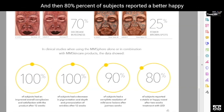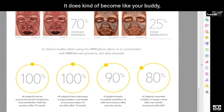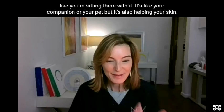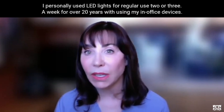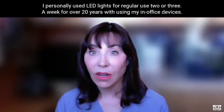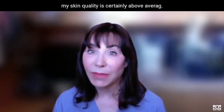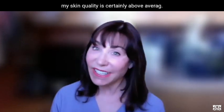80% of subjects reported a better, happier mood after two weeks of treatment with the LED. It does kind of become like your buddy — like you're sitting there with it, it's like your companion, but it's also helping your skin. I personally used LED lights two or three times a week for over 20 years with my in-office devices, and I really think that at 64 years old my skin quality is certainly above average.